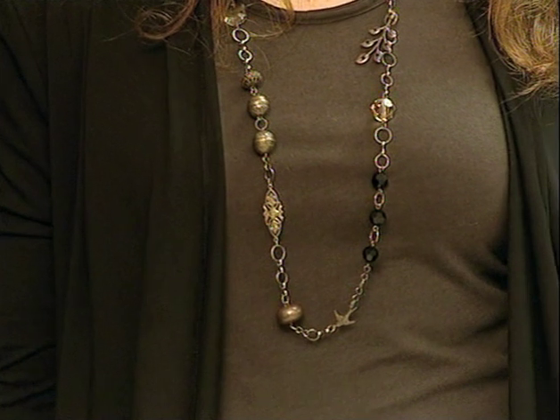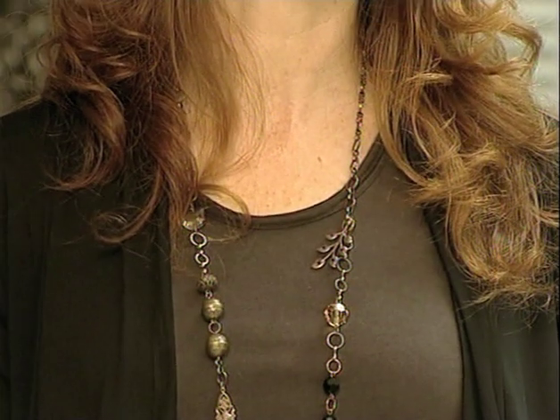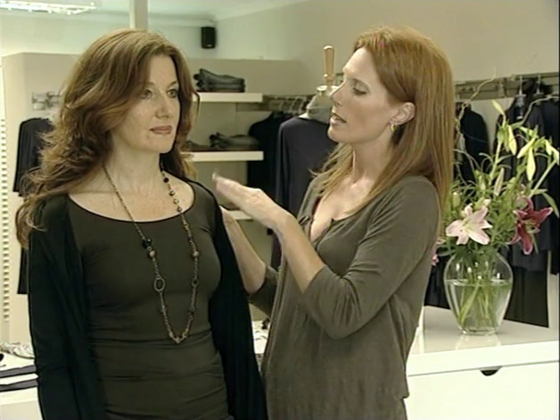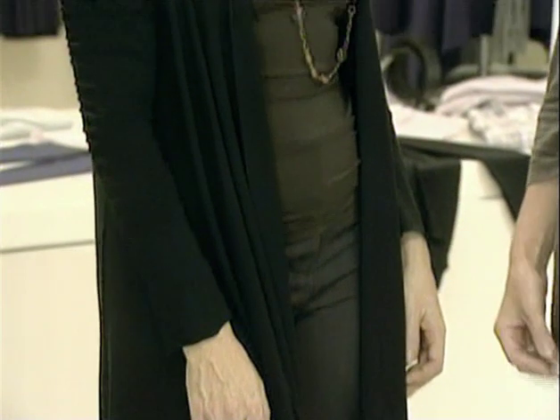Tops are a pear-shaped woman's best friend. This is where she can have fun, she can flaunt herself, she can show her assets — which are obviously her small shoulders and small waistline. We're going to go for necklines that open up the shoulder, like this particular neckline — it's open, it's a big round neck that distinctly touches the shoulder and adds width. You can also go for cowl necks; anything horizontal along this line is going to open up the shoulders.